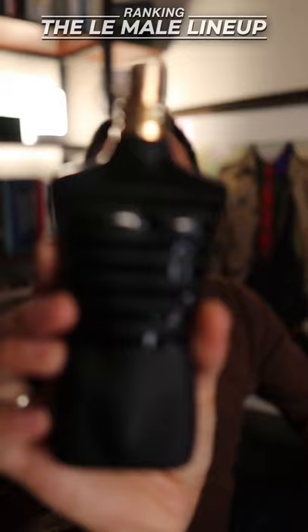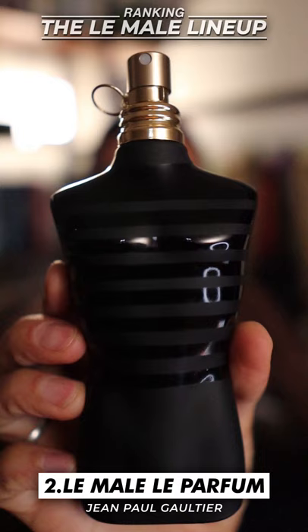Coming in at second place, Le Mal Le Parfum. A lot of people compare this to the original, but I just think that this is a great smelling, more mature Jean-Paul Gaultier.